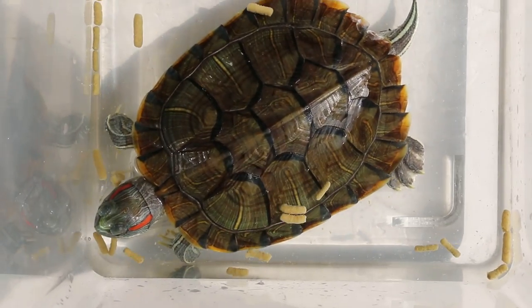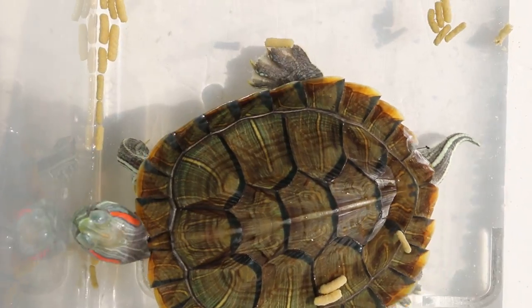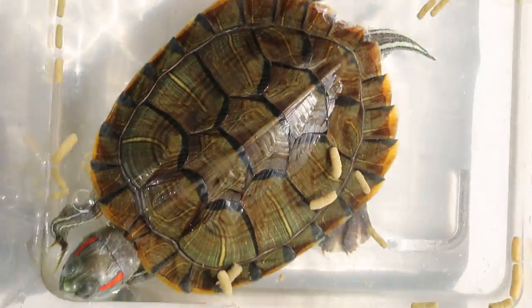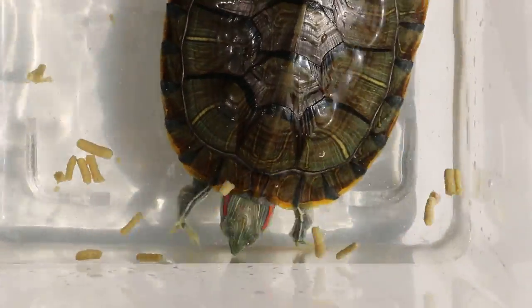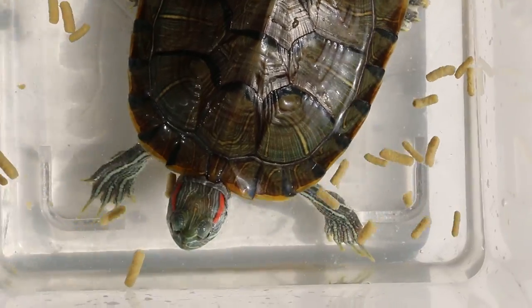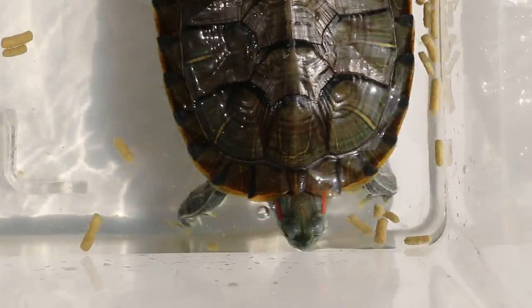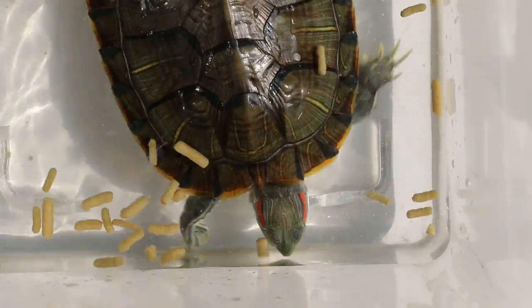If he's eating, which I saw yesterday, then he should be biting those pellets. Some sunlight will be important for the terrapin for his metabolism of vitamin D and calcium.